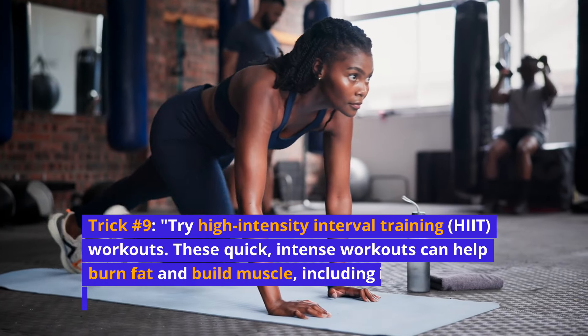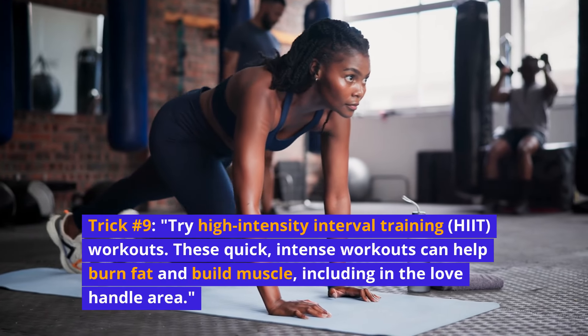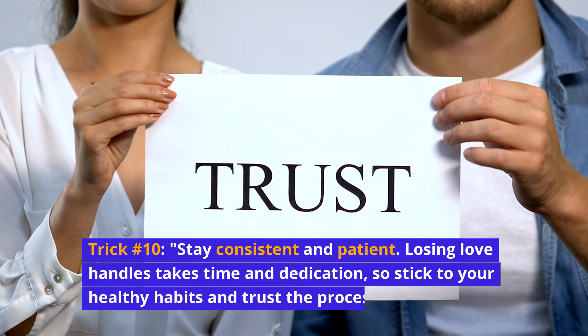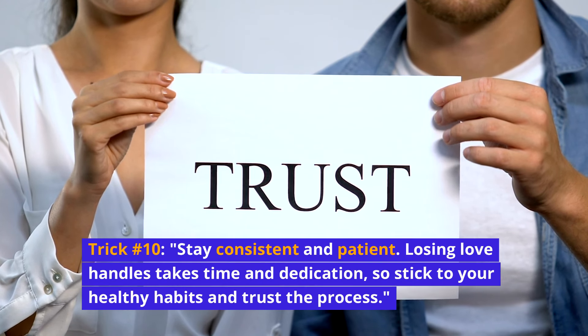Trick number nine: try high-intensity interval training, or HIIT workouts. These quick, intense workouts can help burn fat and build muscle, including in the love handle area. Trick number ten: stay consistent and patient. Losing love handles takes time and dedication, so stick to your healthy habits and trust the process.